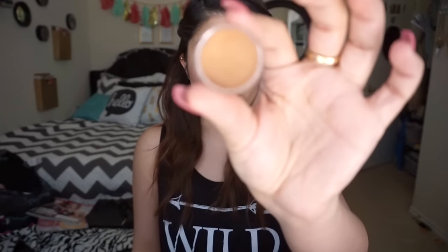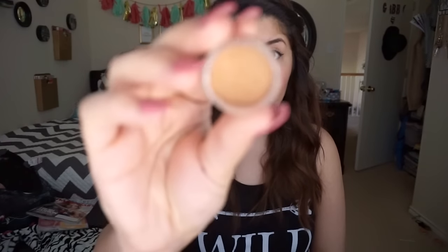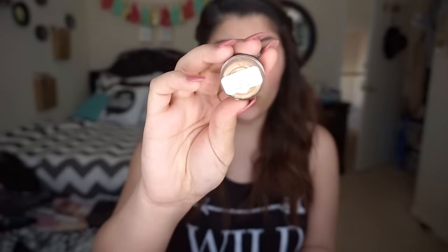The first sample I got was the Chanel Soleil Tan makeup base. I've been wanting to try this Chanel product but I don't want to dish out the big money for it just yet. I've heard some good and bad things about it so I wanted to try it out for myself first. It comes in a little sample tin with a label on the back so you know what you ordered.